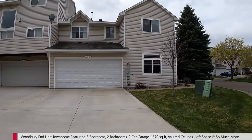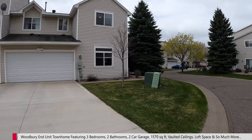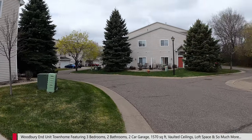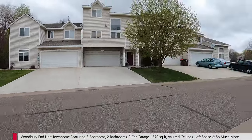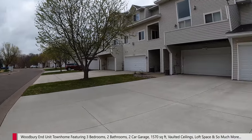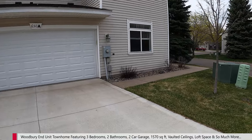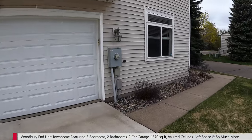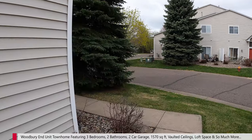Here is the townhouse itself. Nice two-car garage, end-unit townhouse, and we're over here in a nice townhouse association. They do have a lot of trails for walking, biking, and you've got some guest parking and mailboxes down there too. Nice big driveway. Of course, it's snowing today — what are the odds — but that's Minnesota for you.